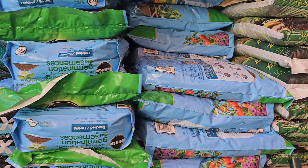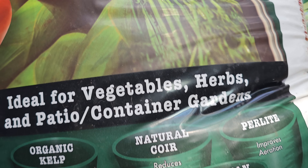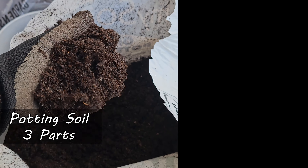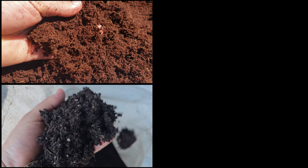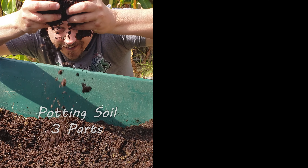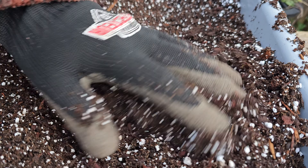Specific blueberry soils do exist but they're not always available and they're definitely pricey. Instead, you can buy a simple potting or container mix and adjust it slightly. The recipe is simple: take three parts potting soil, mix with one part fine bark chips, add in a few cups of perlite — that's all you need for an amazing blueberry container mix. If you're starting from scratch, take 50% coconut fiber (or peat), 50% compost, mix that up, then take three parts of that mixture to one part fine bark chips, and add your perlite.